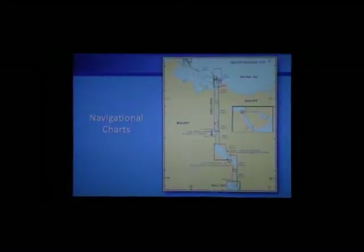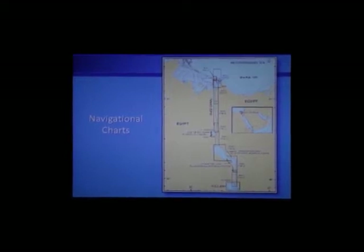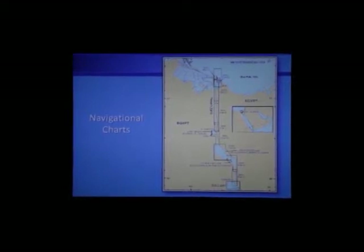The navigator and captain will use a series of navigational charts to guide the ship through the canal. In addition, four pilots will come on board. The first pilot takes the ship from the mooring in Port Suez to the beginning of the canal. A second pilot guides the ship through the canal all the way to Ismailia. At that point, a third pilot comes on and takes the ship all the way to Port Said. At Port Said, the fourth pilot's job is to get the ship out of the harbor and into open sea.